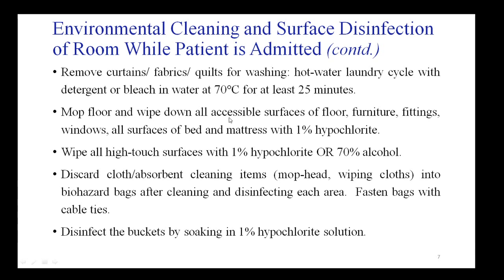The floor and all accessible surfaces — furniture, fittings, and windows — should be cleaned with 1% hypochlorite solution. High-touch surfaces like door knobs and door panels can be cleaned with 1% hypochlorite or 70% alcohol if available. All cloth and absorbent cleaning items like mop heads and wiping cloths should be discarded as biohazard material in bags fastened with cable ties. After cleaning, all buckets should be disinfected by soaking in 1% bleach.